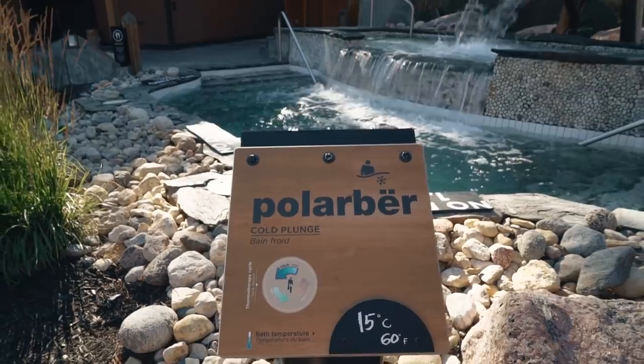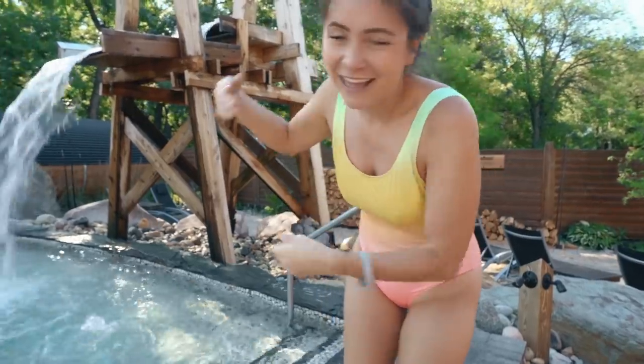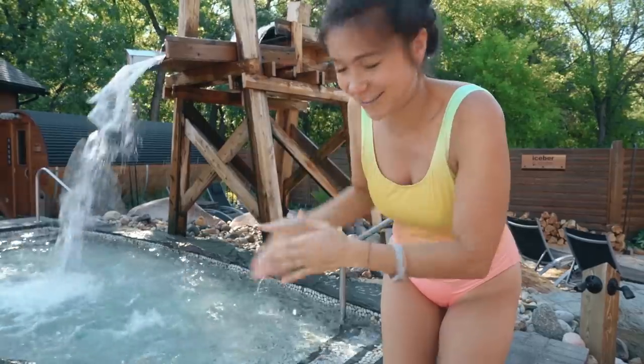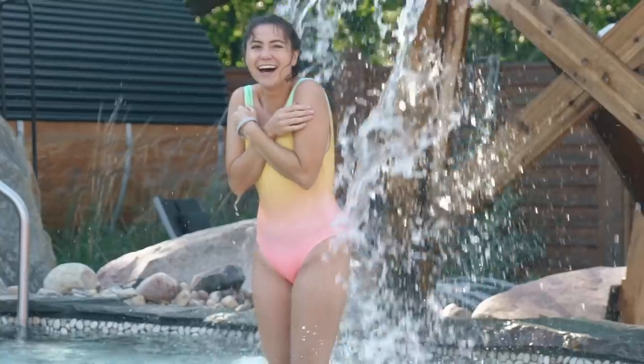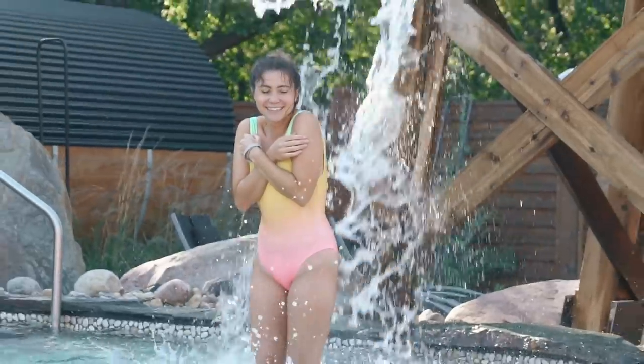15 degrees Celsius! I'm ready for my cold plunge into this waterfall of cold water. Just go for it! How's your cold plunge? Cold plunge complete! The more we do it, the more refreshing it feels.